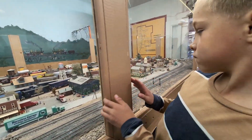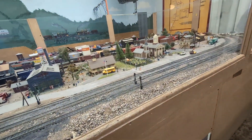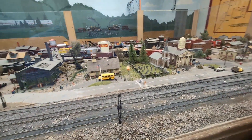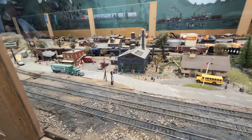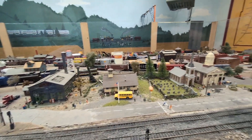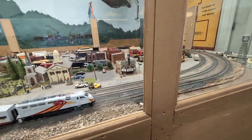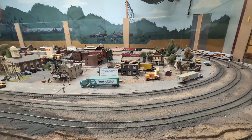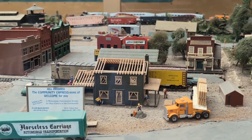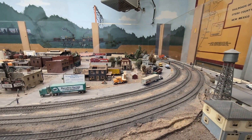Oh, look at the church — and the cemetery, where you belong, next to the church. Details, details, details.